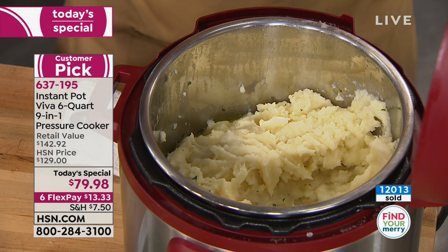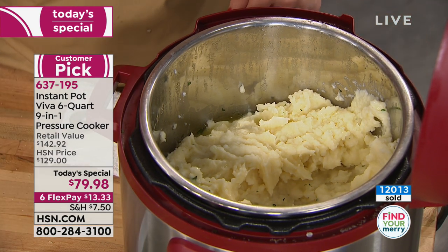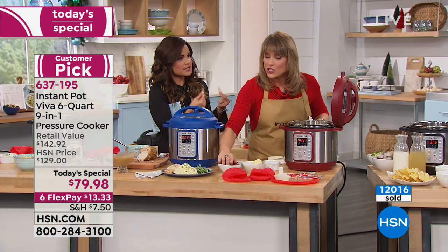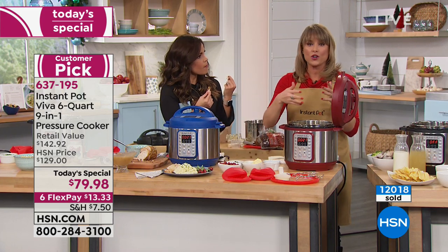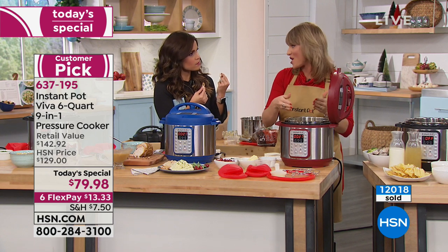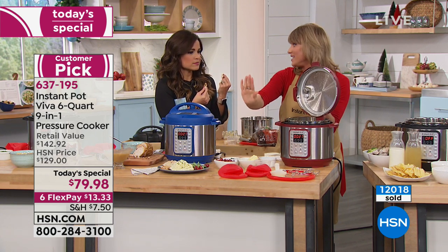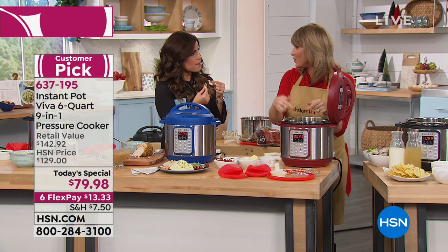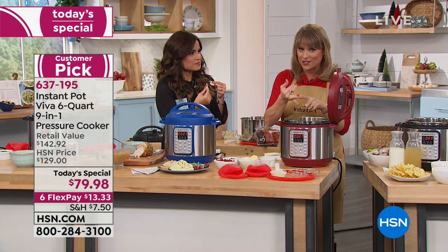It's quick, and the flavor gets pushed into the food — it's not allowed to escape. How does that happen? When it heats up, that steam creates pressure on the inside. That ring, that seal, allows nothing to leave. It creates pressure on the inside, cooking things faster but infusing them with nutrition, flavor, and moisture. So you're getting a better result and getting it faster.